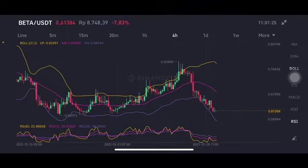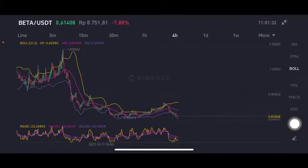The RSA stochastic is trying to go to the oversold position already, but as you can see here, it's still on the downtrend line — still on the downtrend line here, sideways. But if they can rebound, it has to be above one dollar for a good sign for Beta.